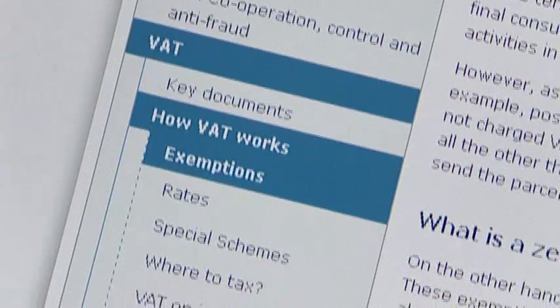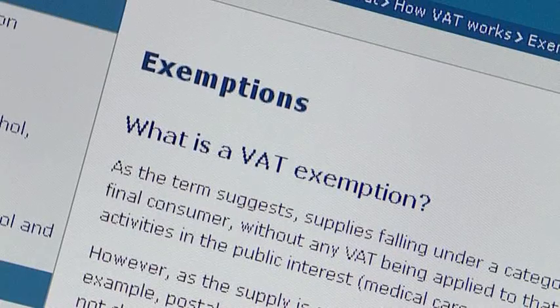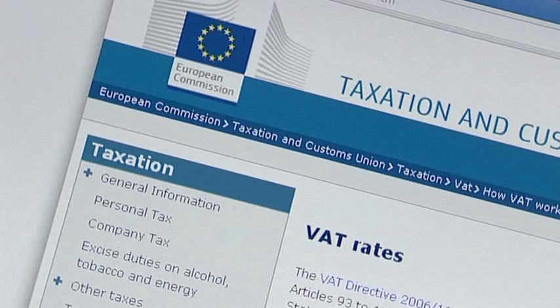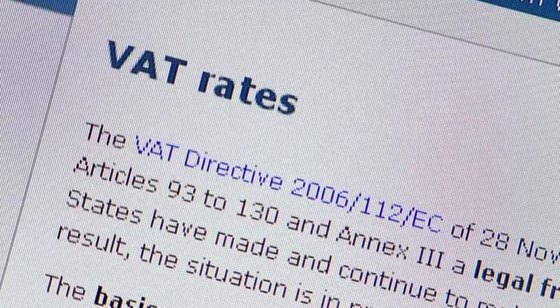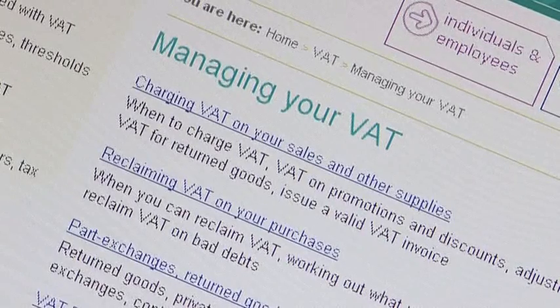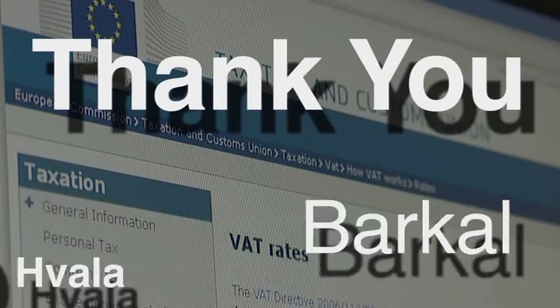Don't forget, if you are registered for VAT, it is your responsibility to ensure you are complying with current regulations at all times. The advice offered in this video is not comprehensive but meant as a simplified guide. So if in doubt, please contact your local customs office. Thank you for visiting BBList. Goodbye.